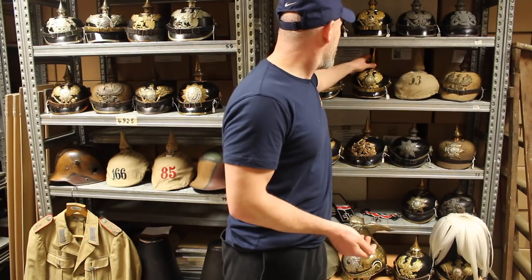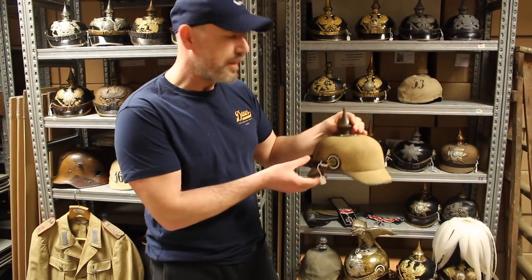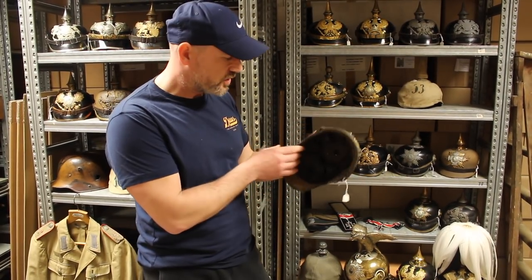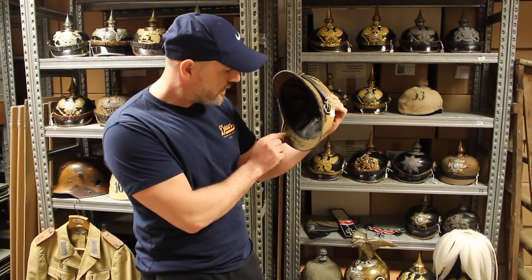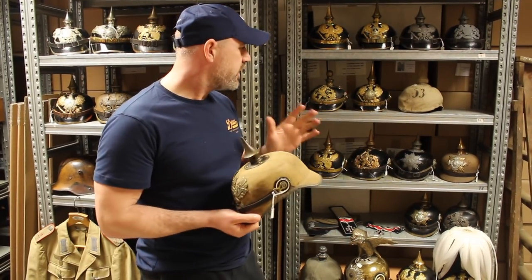That is a really nice one. I've always liked these tropical pickelhaubes — this is what they call the Palestine version. They're cork or cloth-covered cork, so the body is made from cork and covered in cloth. Lots of lovely stampings in there, really nice stampings, so untouched. All of these helmets are the first collection I've seen that really remind me of the Baldwin collection.